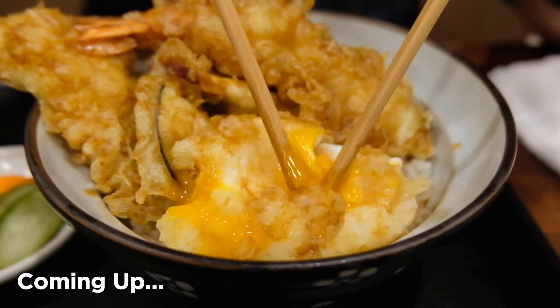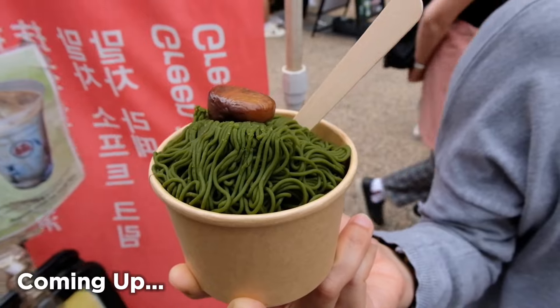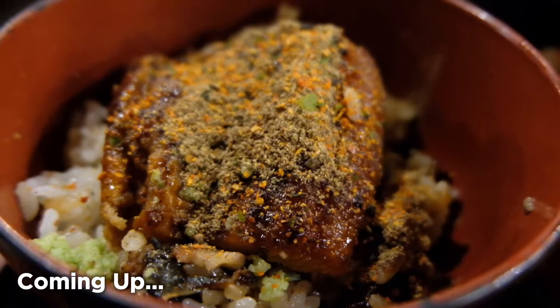Oh my god guys, look at that runny yolk! It's basically like a matcha ice cream that's kind of spaghettified. You can eat it like this first plain, or you can add the soup stock.